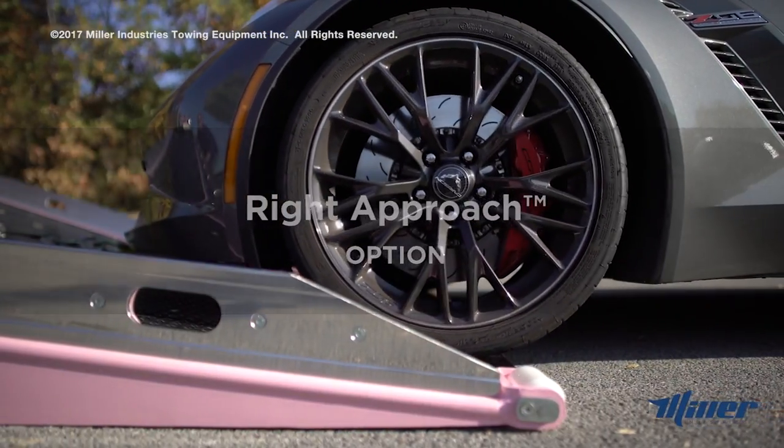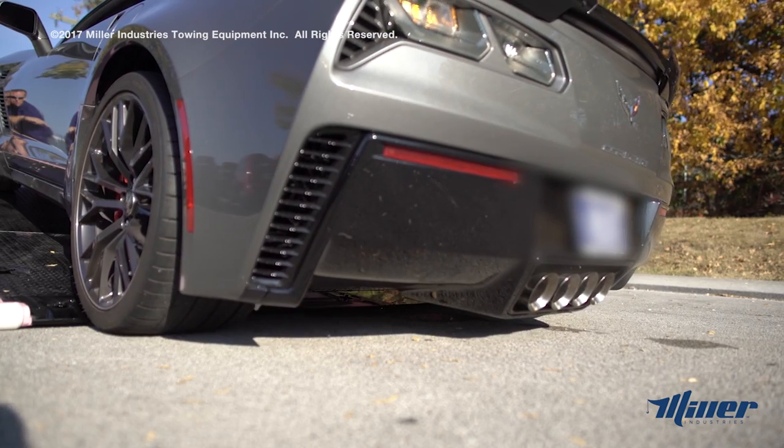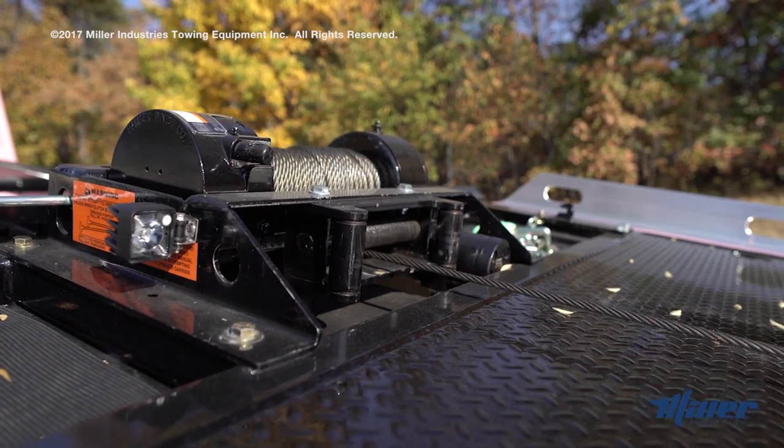Peace of mind can be priceless. Get the peace of mind that you deserve with the Ride Approach option, available for Century 10 and 12 series car carriers.